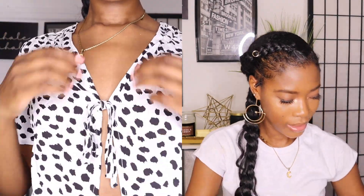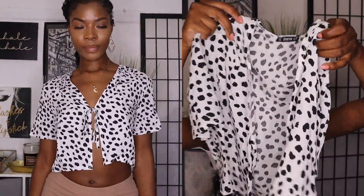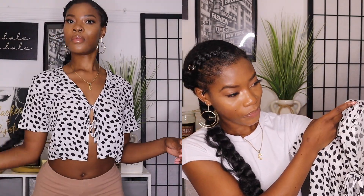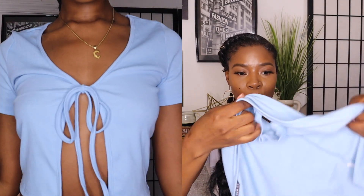Next I got this crop top blouse — it's so cute. Now that I've received it I'm like, I don't know if I like it that much, but it'll look fine with some jeans and sandals. Maybe it'll be cute.